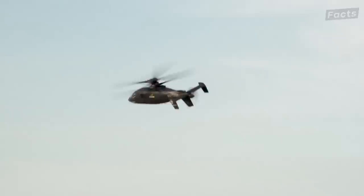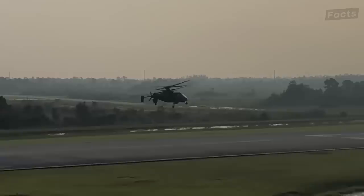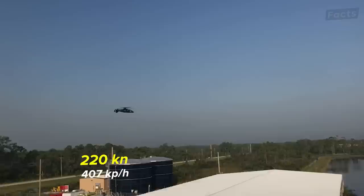This helicopter was developed with the ability of X-2 technology, which claims to offer safer high-speed flight with increased efficiency and safety. Due to this, the S-97 Raider is capable of reaching speeds over 220 knots — nearly double the speed of a conventional helicopter.